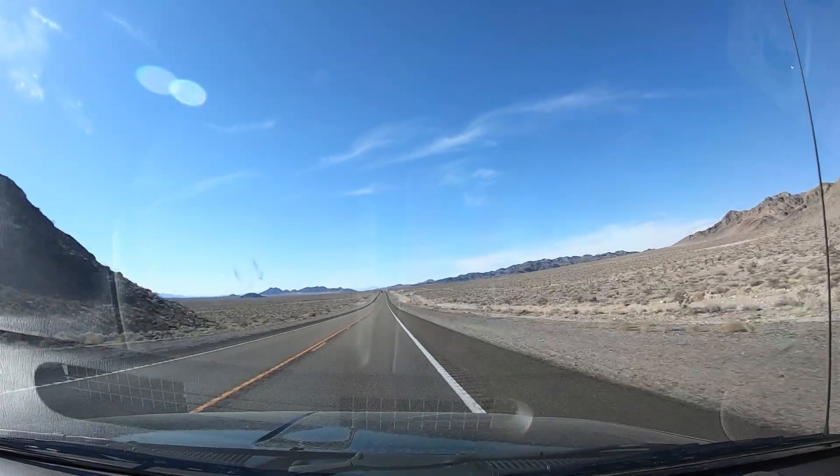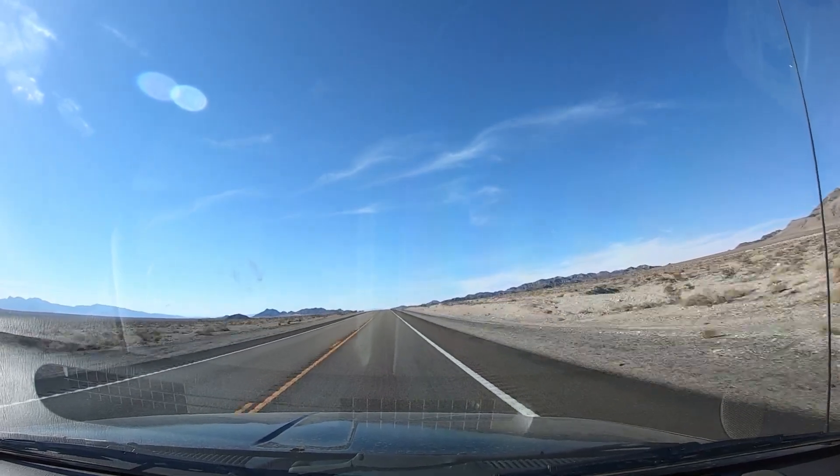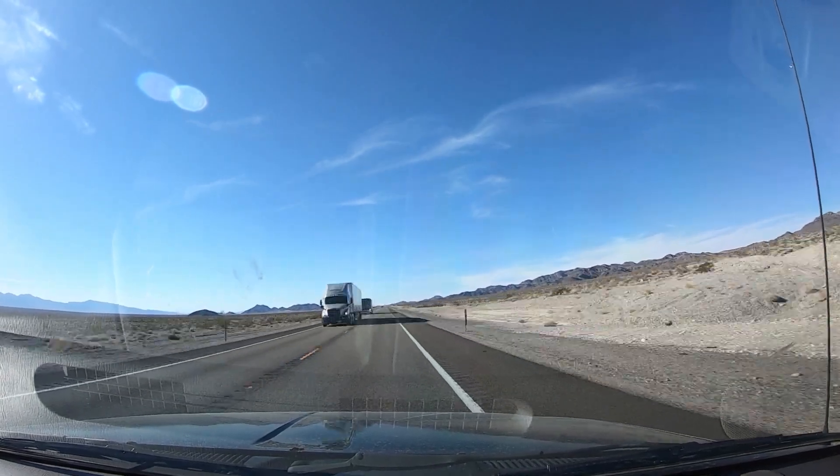Welcome back everyone. Glad you could come along on another quick adventure with us. We're headed out of Las Vegas toward Death Valley now. We just love exploring this area this time of year when things have cooled off. It's perfect outside right now, so let's go see what we can find.